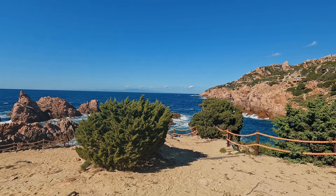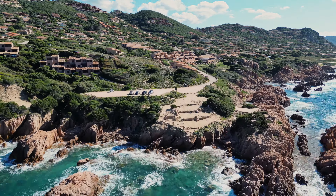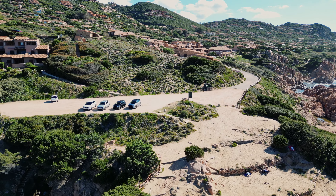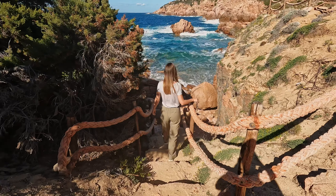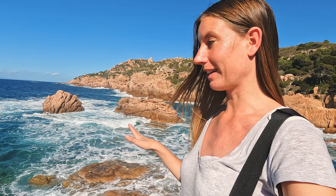Here we are at the next stop, which is called Costa Paradiso — or Paradise Coast — and it definitely deserves that name, in my opinion. Look at these cliffs with the water in the background. The cliffs have this kind of red-orange color and it looks absolutely stunning. We just parked our car right in front of this place and are enjoying this beautiful view. There are stairs here — we can actually go all the way down to the water, which is crystal clear and absolutely beautiful.